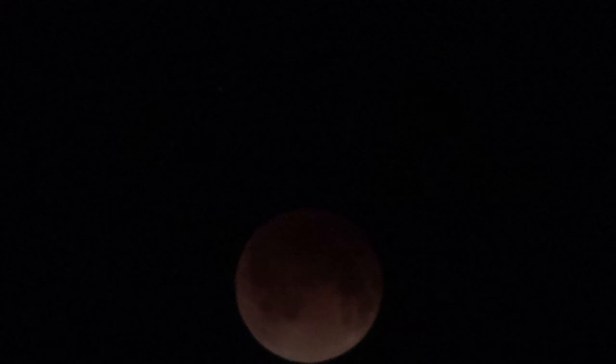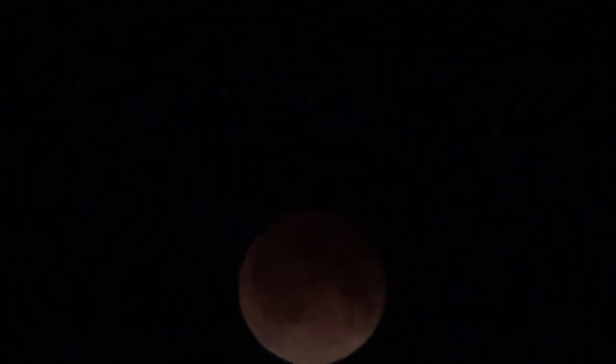The moon's surface temperature before the eclipse was about 270 degrees Fahrenheit — very hot. And then when the earth casts a shadow, within a short time, the temperature would drop on the surface to about minus 260 or 270 degrees. So it drops about 500 degrees in a very short time because there is no atmosphere to hold the temperature. The temperature on the surface of the moon drops about 500 degrees Fahrenheit very quickly as the earth causes a shadow.